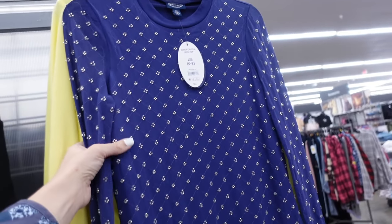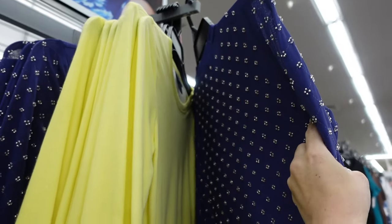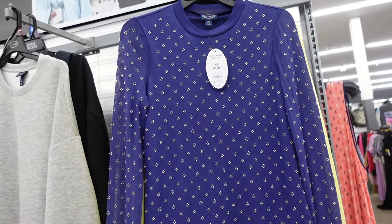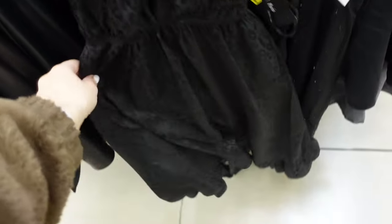These mesh tops from Scoop are also on sale — higher neckline, sheer through the wrist, lined through the body, super soft, more of a relaxed fit. Were $24, now on sale online for $13 and change. Also comes in baby pink and a leopard print option.